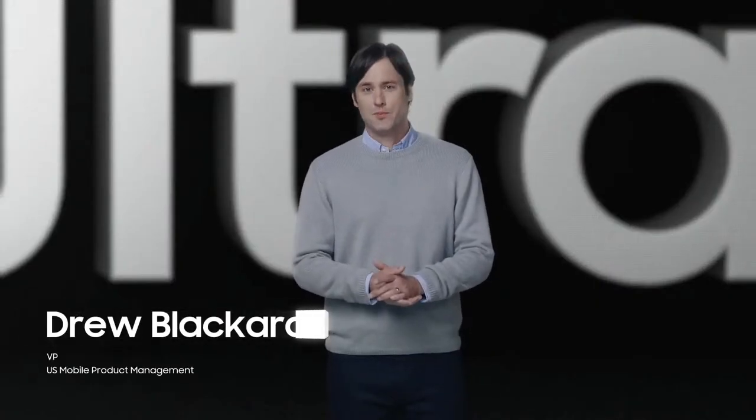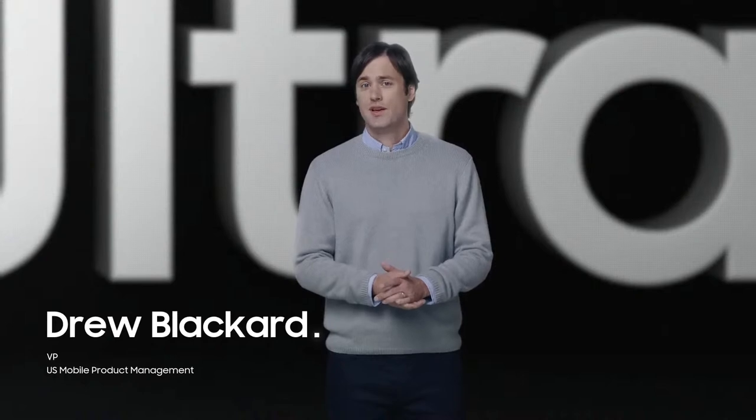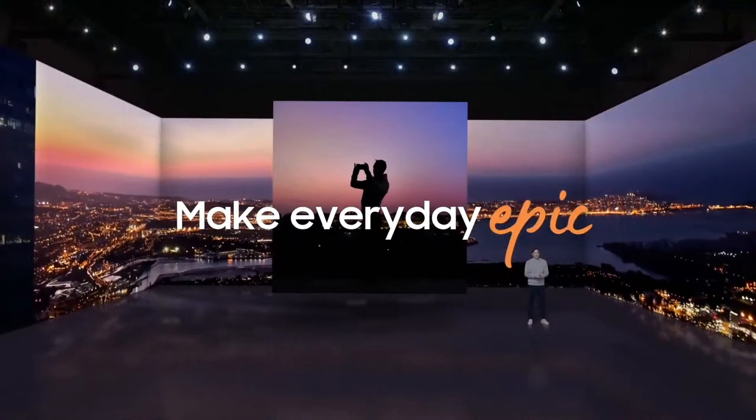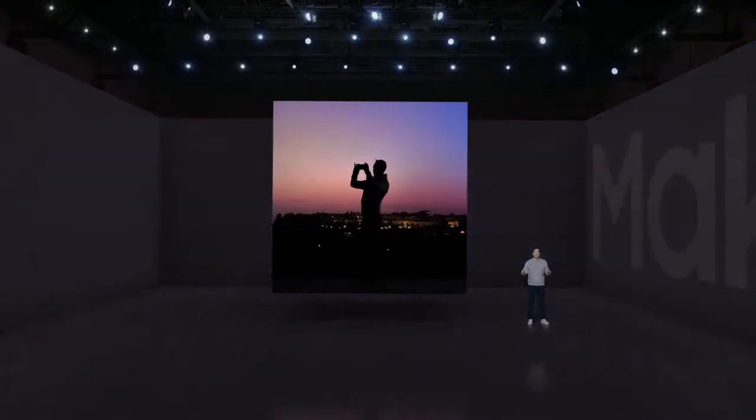Here at Samsung, we're constantly pushing the boundaries of our industry and what technology can do for you. Life is full of possibilities, and with Galaxy, you can make the most of them every single day. We're committed to delivering experiences that empower you to make every day epic.